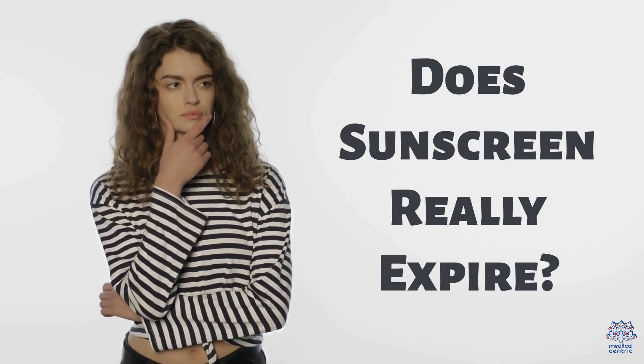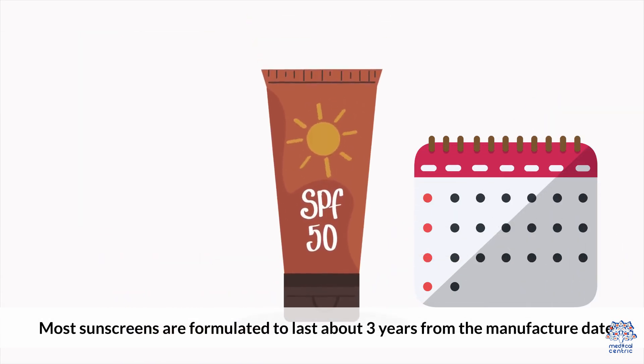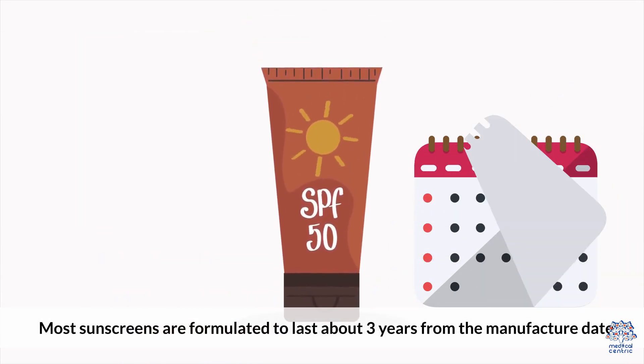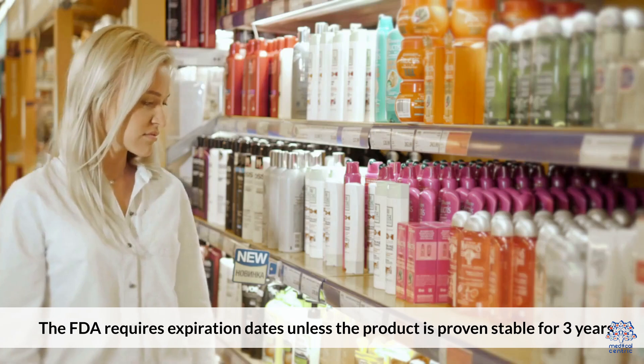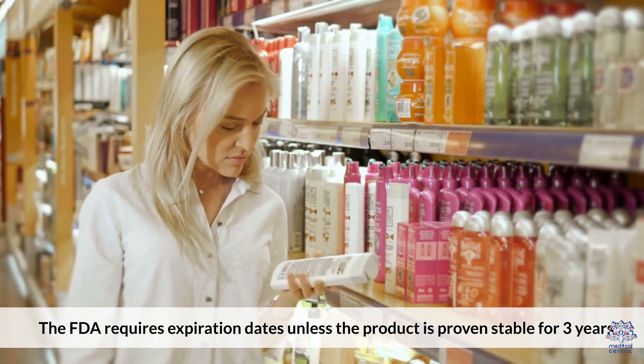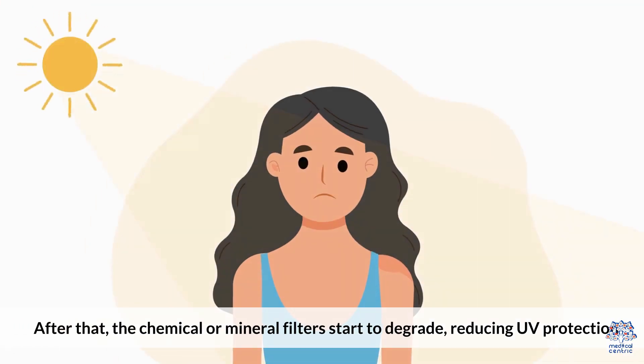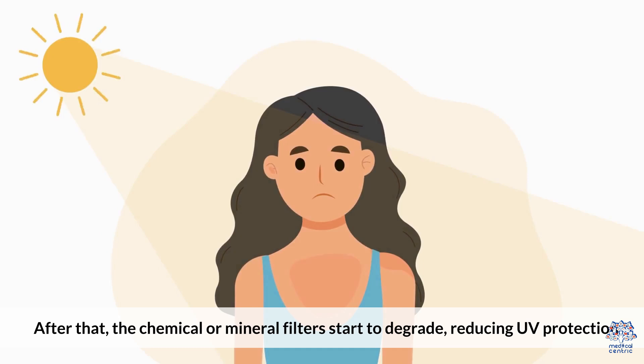Does sunscreen really expire? Most sunscreens are formulated to last about 3 years from the manufactured date. The FDA requires expiration dates unless the product is proven stable for 3 years. After that, the chemical or mineral filters start to degrade, reducing UV protection.